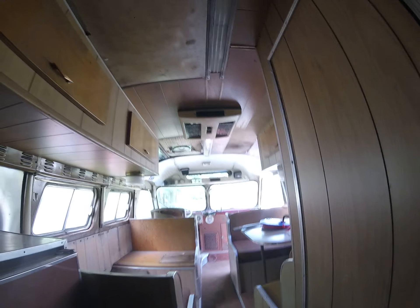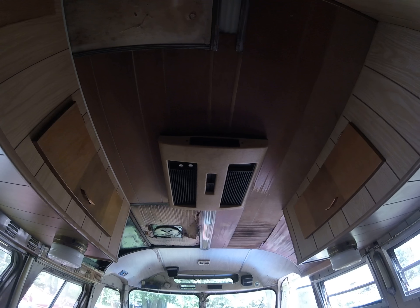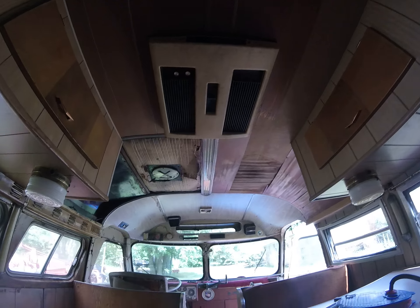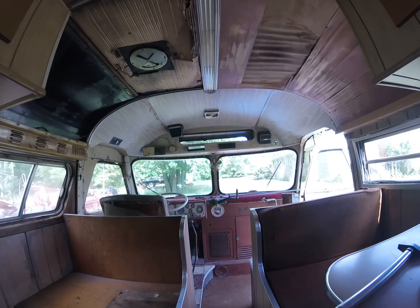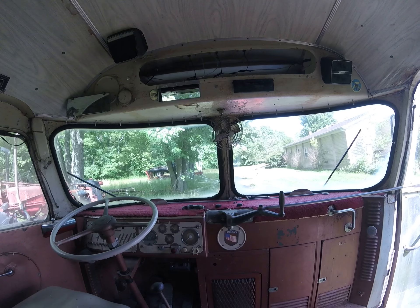More storage, rooftop air conditioning. That about does it.